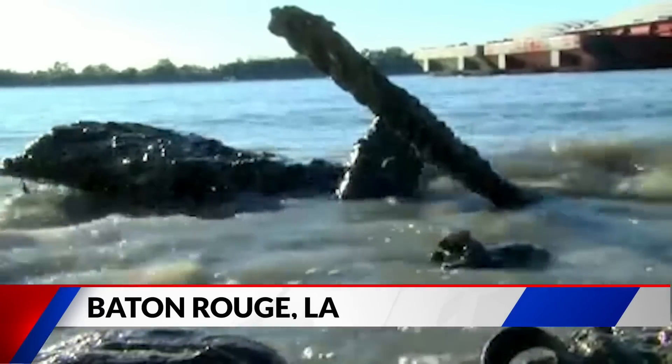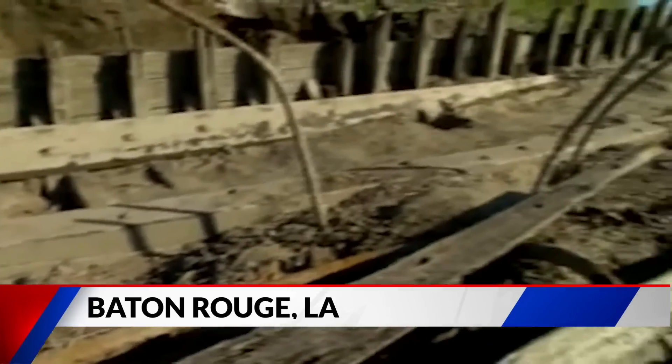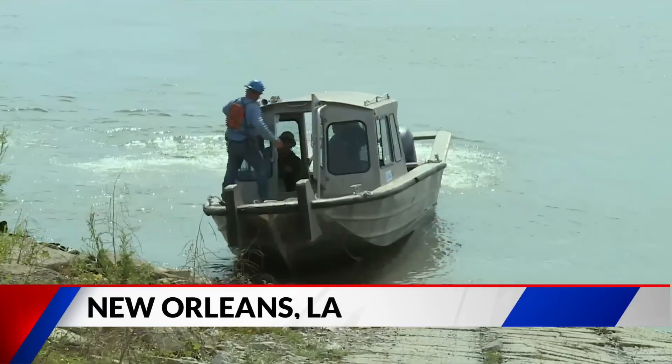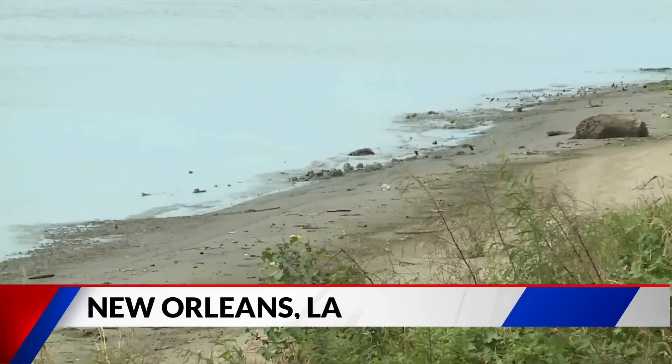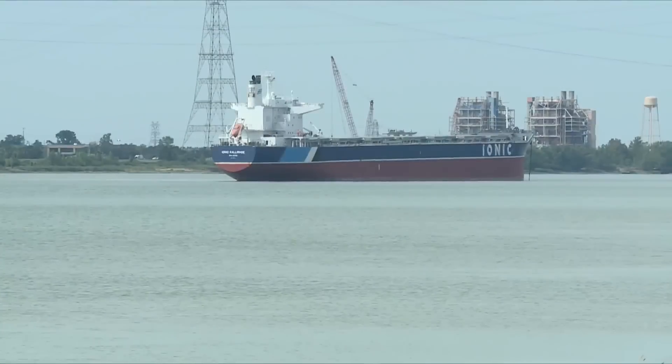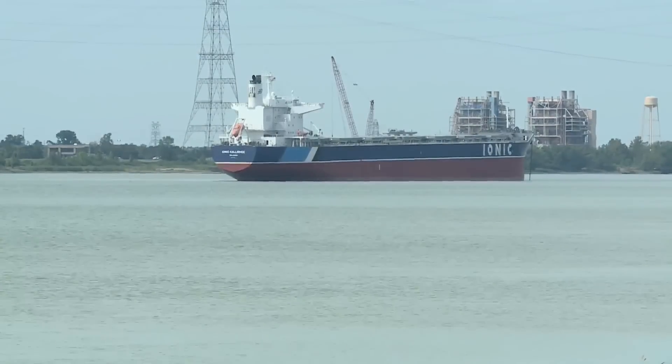Near the Baton Rouge Riverfront, the river has revealed an early 1900s-era ferry boat named the SS Brookhill. And around New Orleans, the river's low level is allowing Gulf of Mexico salt water into the channel, leading to high sodium counts in the area's drinking water. Angela Huddy, Fox 2 News.